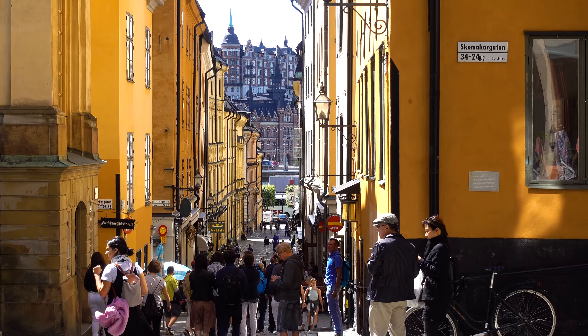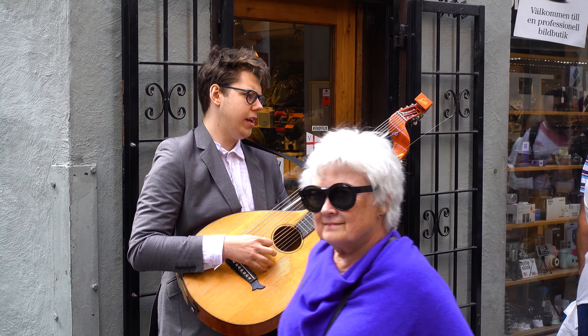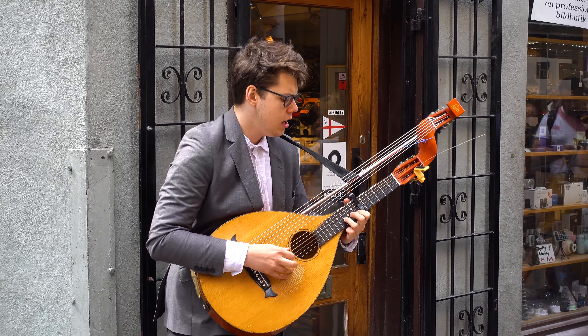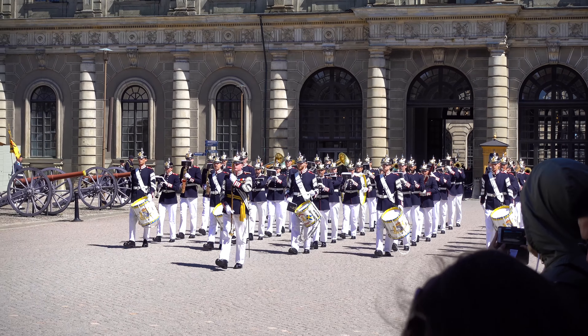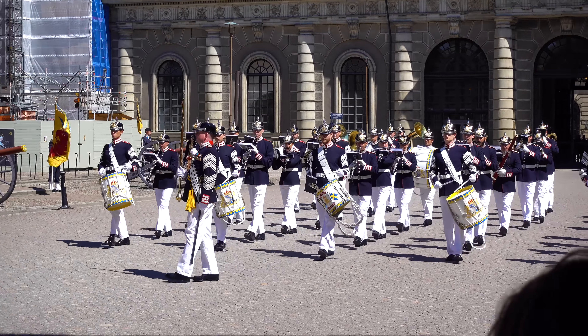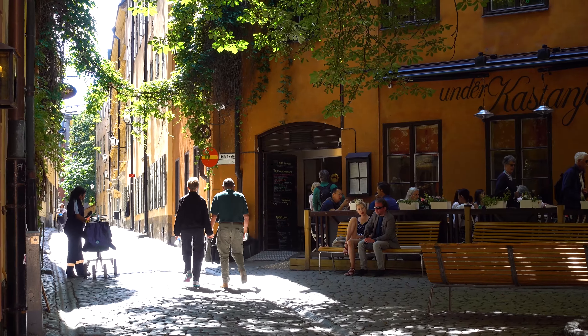I wasn't joking when I said that Stockholm was busy in the summer. These narrow streets in Gamla Stan are packed with people just trying to enjoy the short Scandinavian summer. At first it may not look too hectic, but if you compare it to the footage I filmed here in the winter you can really see the contrast.